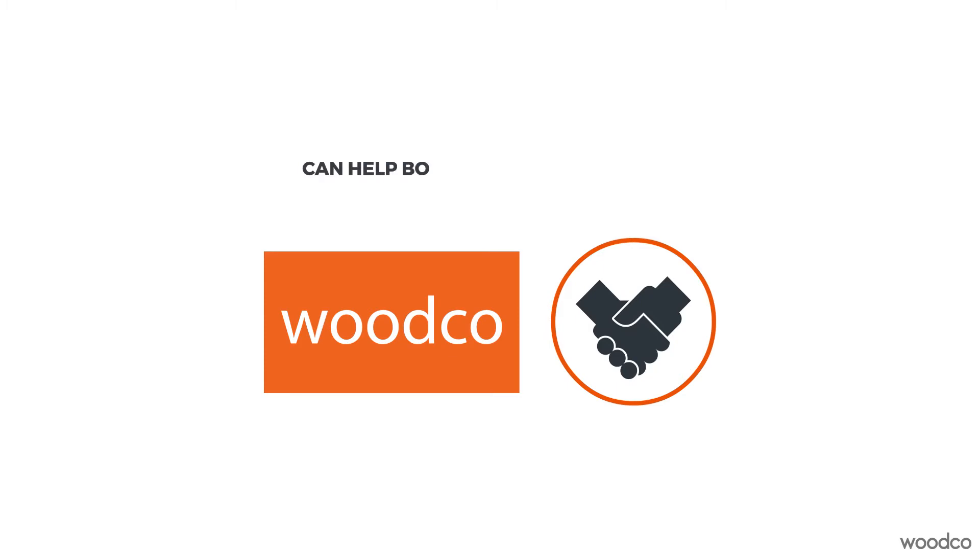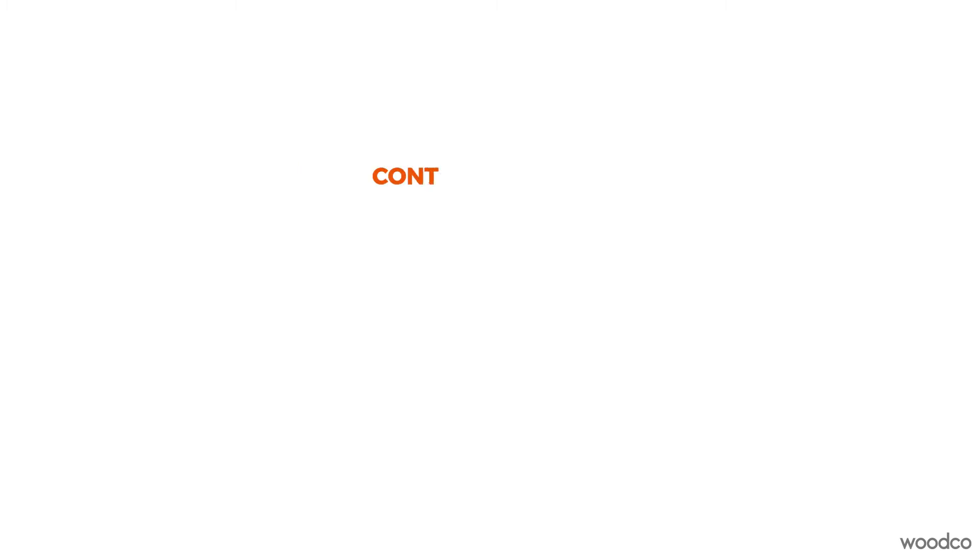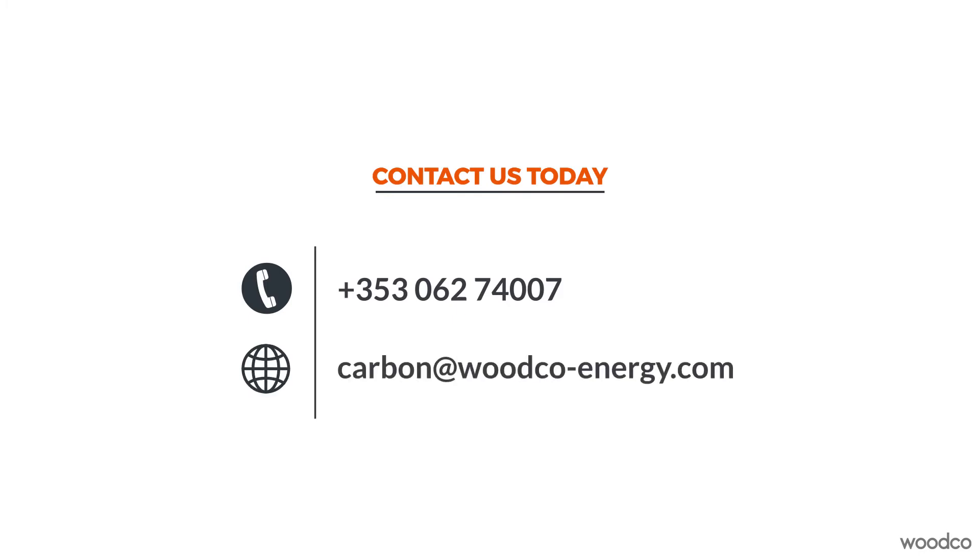To find out more about how Woodco and its partners can help both on and off the farm, contact us today at 062 74007 or carbon at woodco-energy.com.